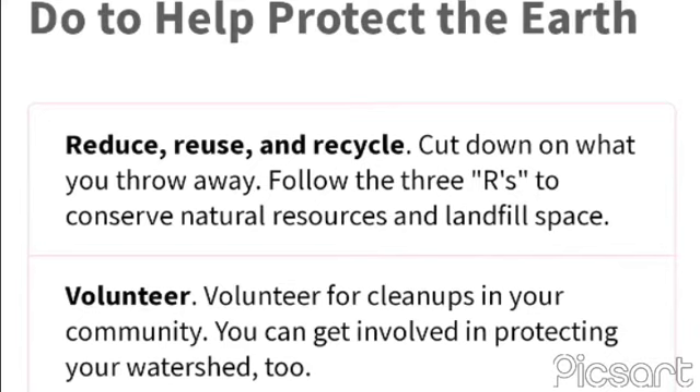Conserve water — the less water you use, the less runoff and wastewater that eventually ends up in the ocean. Long-lasting, energy-efficient light bulbs reduce greenhouse gas emissions. Also, turn the lights off when you leave the room.